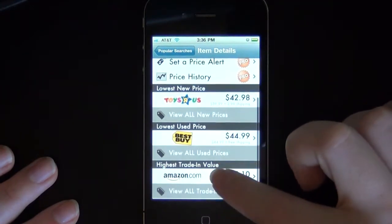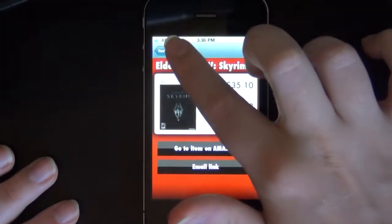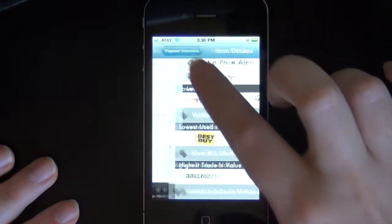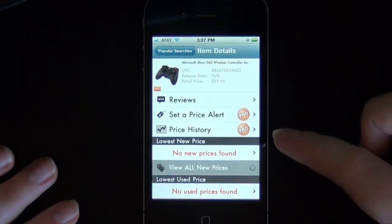Features of the GamePrices app include anticipated releases, a barcode scanner, and upcoming release dates. A paid version of the app will be released later this month, and will include price alert notifications.